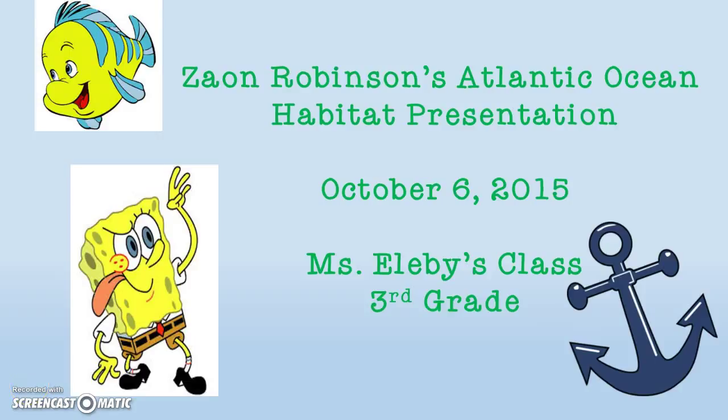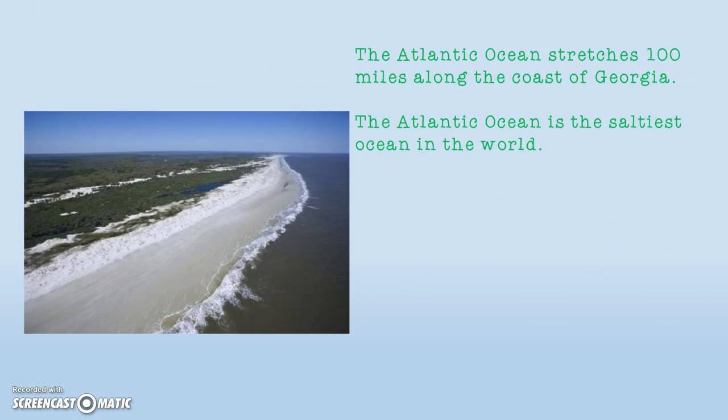Hi, my name is Ann Robertson, and this is my Atlantic Ocean Habitat presentation. The Atlantic Ocean stretches 100 miles along the coast of Georgia. The Atlantic Ocean is the saltiest ocean in the world.